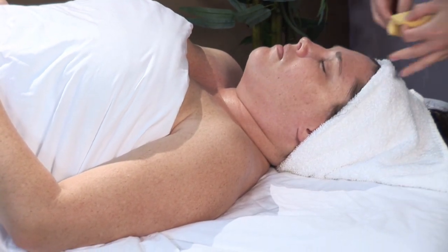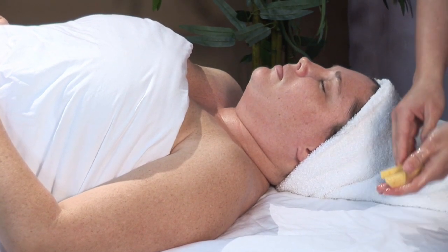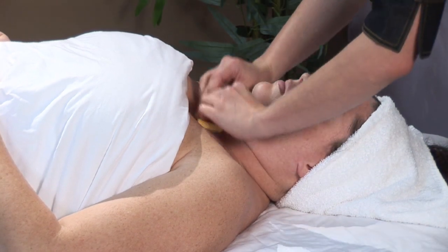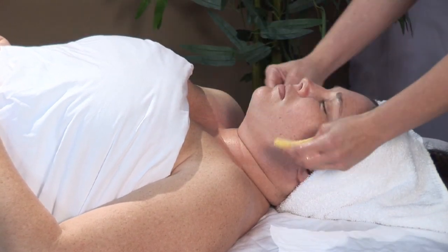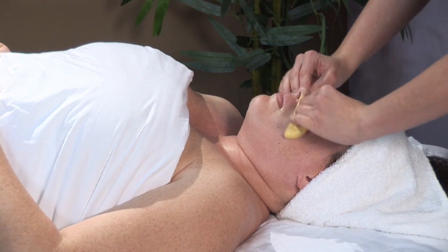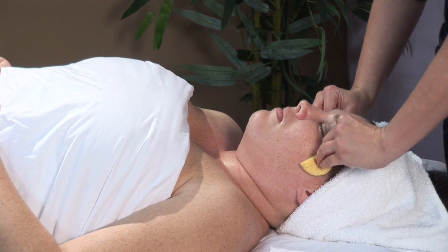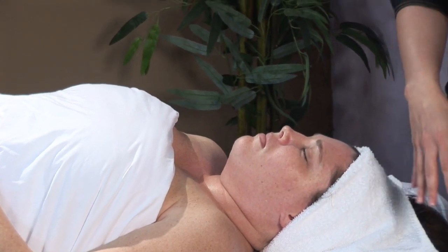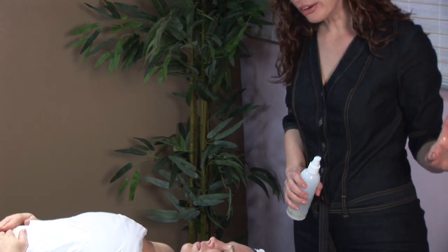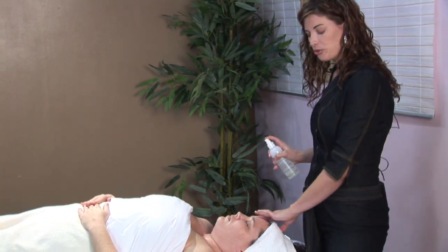Double cleansing also keeps us from having to use an astringent. Astringents are alcohol-based and can dry out the skin — we don't want that. Even though your skin is oily, you do not want to dry it out, because when your skin is dehydrated, it sends a signal to your sebaceous glands — your oil glands — that it's dry, and so they start making more oil. So instead of a drying toner, we're going to use a hydrating toner mist.